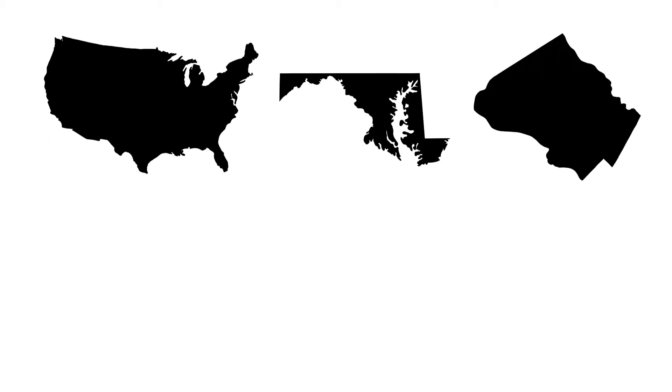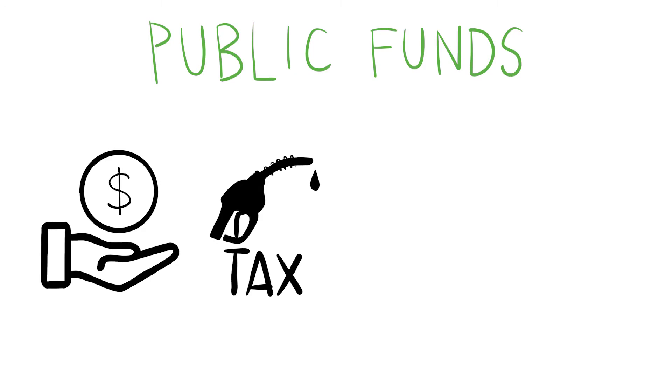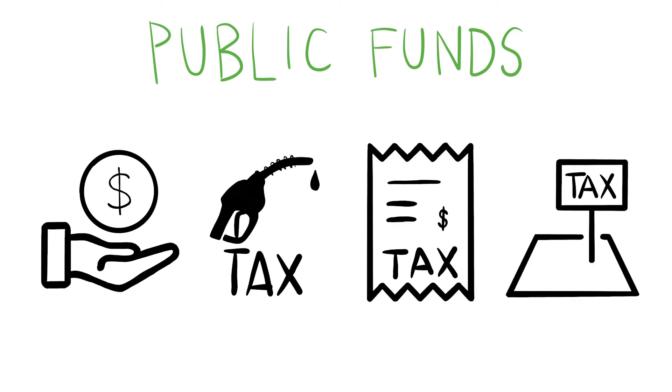Transit is supported by federal, state, and local funds, as well as funds generated from the system, known as rider fares. Public funds can come from an agency's general fund or from user taxes, such as the gas tax and tolls, sales taxes, and property or income taxes.